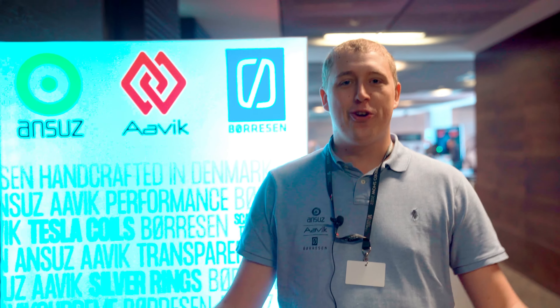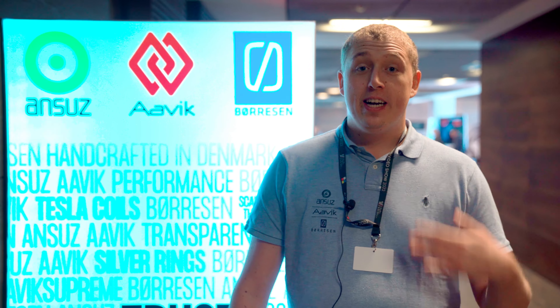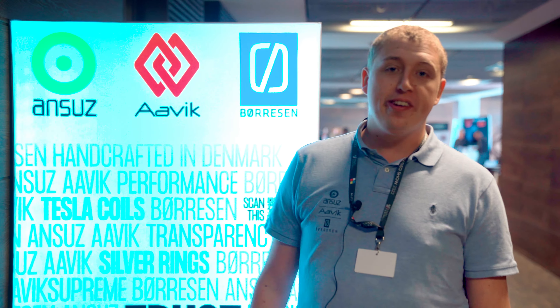Hello guys! Welcome to Audio Video Show in Warsaw. We're here — Audio Group Denmark — bringing both ANSUZ, AVIC and Børesen. It's our first time here and we're very excited to be here.